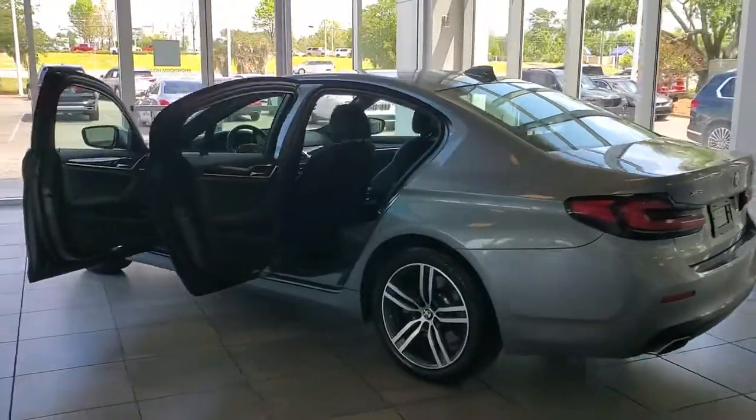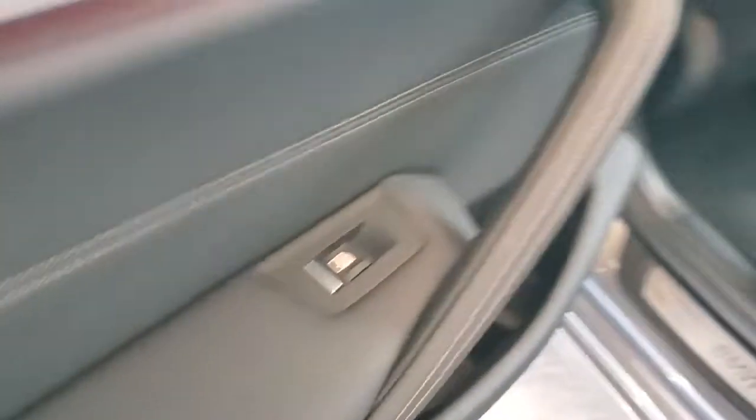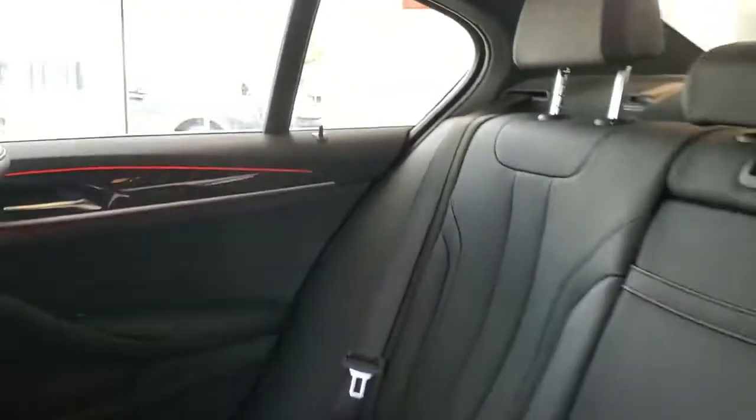The following are some of this vehicle's highlighted options: navigation system, sun/moonroof, keyless entry, Wi-Fi hotspot, electronic stability control, seat memory, intermittent wipers, universal garage door opener, trip computer, bucket seats.